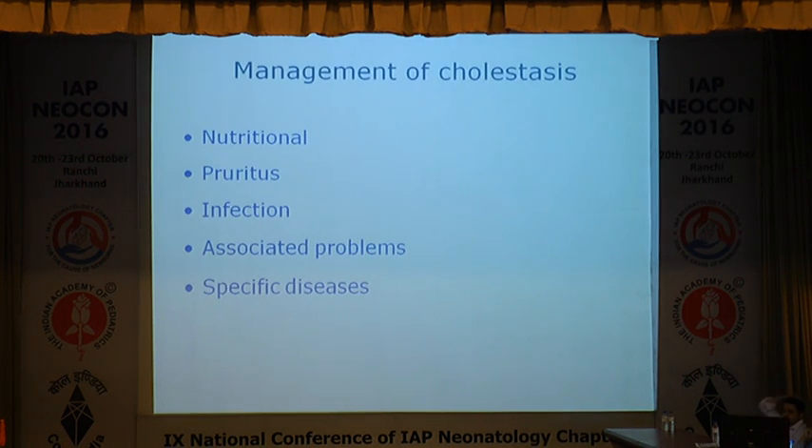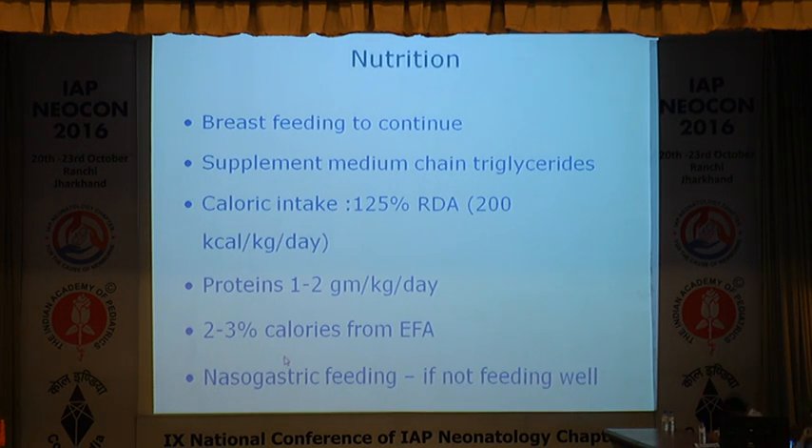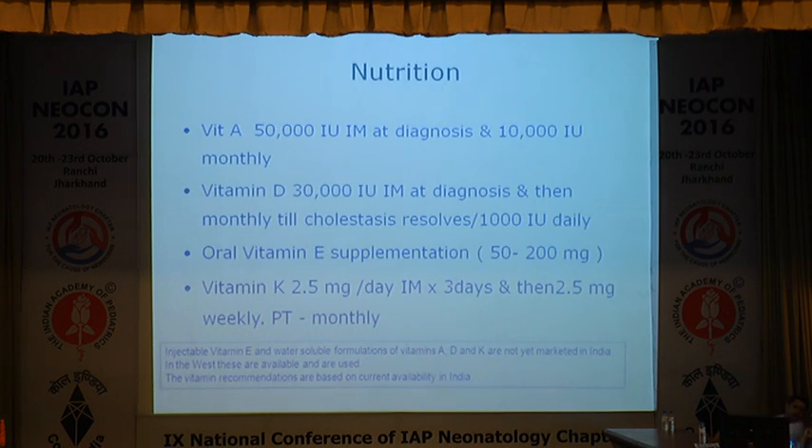Management is primarily supportive and involves replacements. Breastfeeding should be continued. These babies need supplemental MCT oil, higher calorie intake of more than 125% RDA, protein and lipid somewhat on the lower side, and fat should contain 2-3% of calories from essential fatty acids. If not feeding well, they should be fed via nasogastric tube. Fat-soluble vitamins A, D, E, and K should be supplemented in adequate amounts. The dictum is: whenever you see a baby with neonatal cholestasis, even before talking with parents, inject vitamin K — because vitamin K deficiency and hemorrhagic disease of the newborn or intracranial hemorrhage leads to the majority of deaths from neonatal cholestasis.